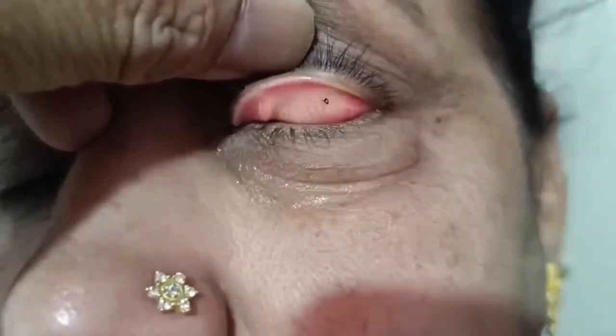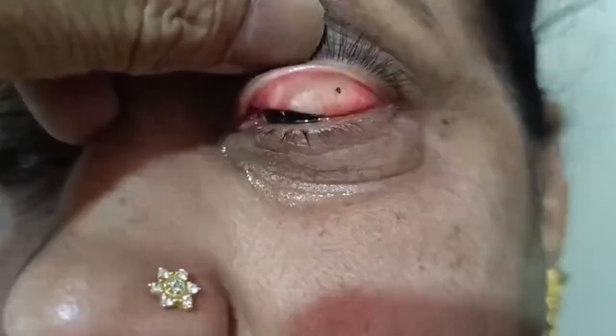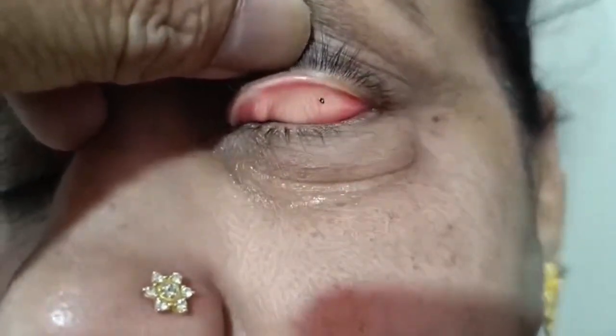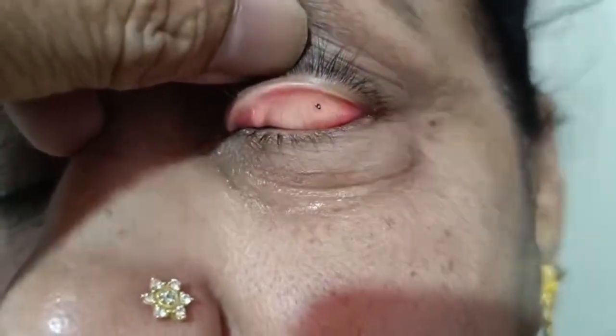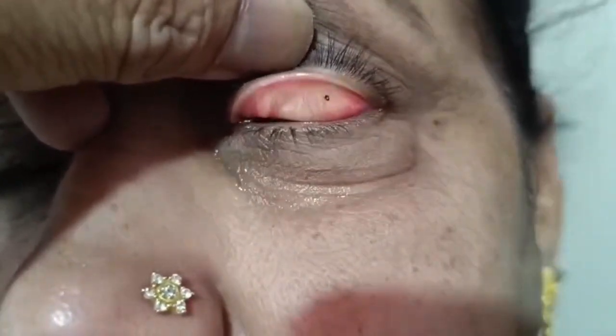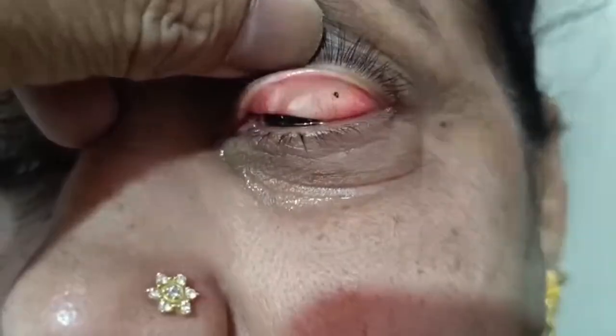This is a demonstration showing why you should always evert the upper eyelid of a patient complaining of foreign body sensation or irritation in the eye. These two different patients came with the complaint of foreign body sensation.